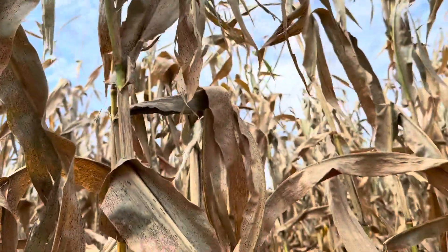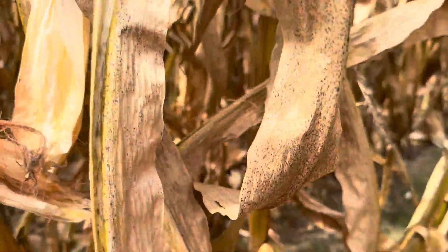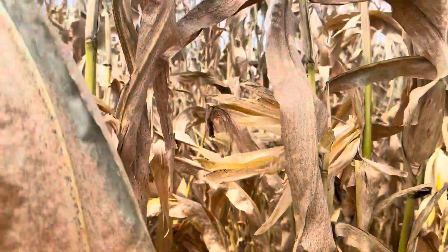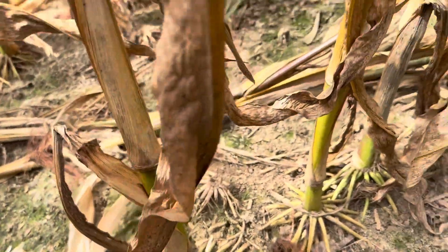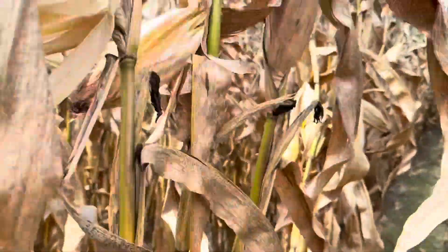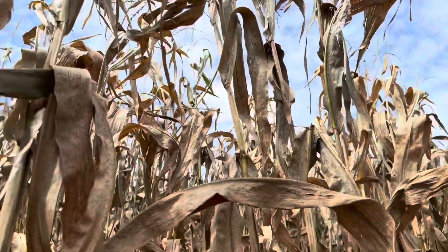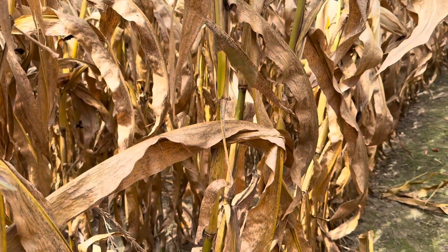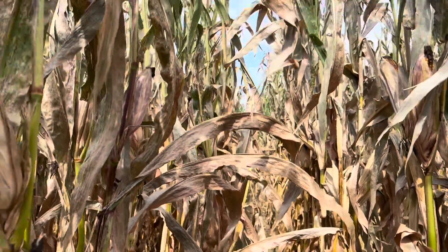We're going to grab ears from the dead stuff, the brown stuff, and we're going to grab ears from the green stuff and get some weights. We're inside — kind of where it looks brown from the other side of the hill. Our major disease in this field was absolutely tar spot. We didn't end up with a whole lot of southern rust right in this geography. I've still got green stalks on most of my plants, but clearly it died and went to pot a little bit earlier than the other stuff. We're going to grab 32 ears to represent one one-thousandth of an acre, and then we'll get them weighed up.